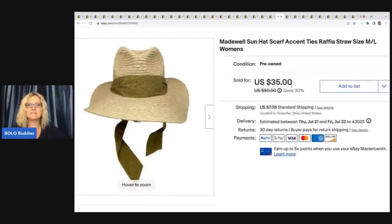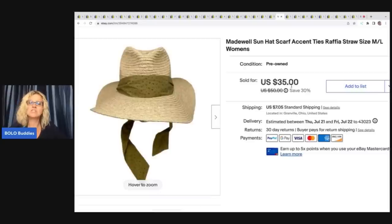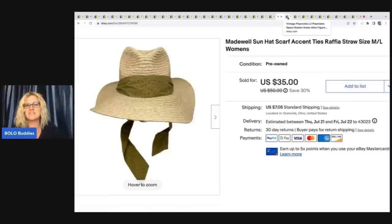This right here is a Madewell sun hat with a scarf accent. I got this at a thrift store for $2 and ended up selling it for $28 plus shipping. I never sold straw hats until I watched Butterfly Hustles — if you haven't subscribed to her channel, definitely go sub her up. That's where I learned about these hats and I always shout her out whenever I sell a straw hat.